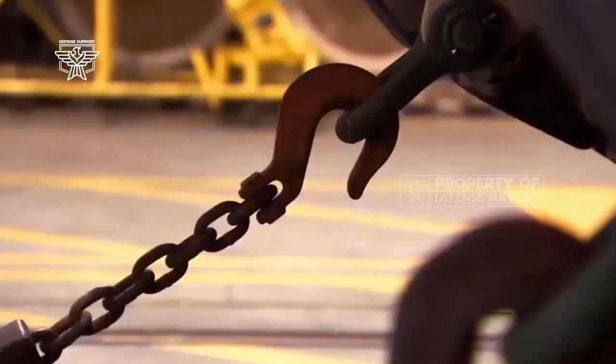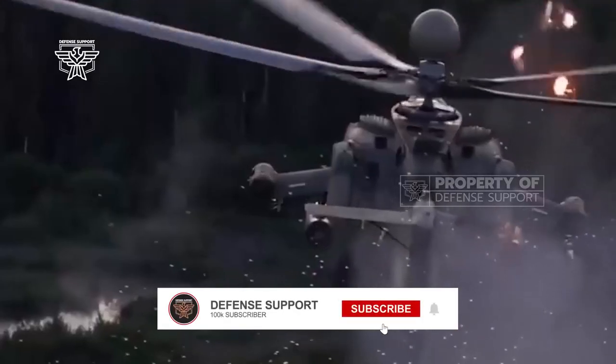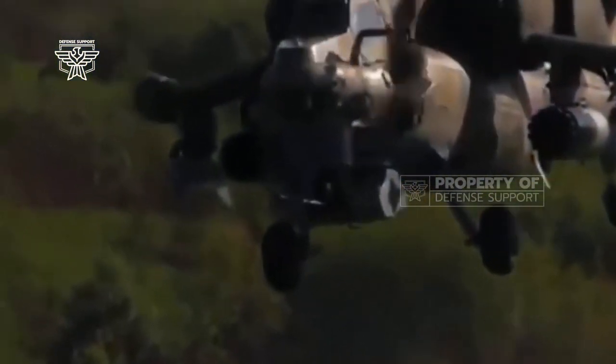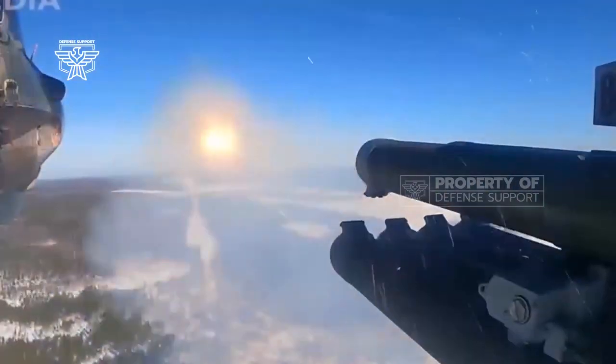The 136.6-pound missile has a warhead caliber of 155mm, weighs 62 kg, and has an average velocity of 1,312 feet per second (400 meters per second). The armor-piercing round is equipped with a tandem-type warhead, while a high-explosive version weighing 29.6 pounds (13.5 kg) is also offered.